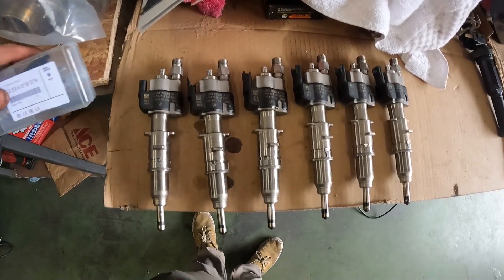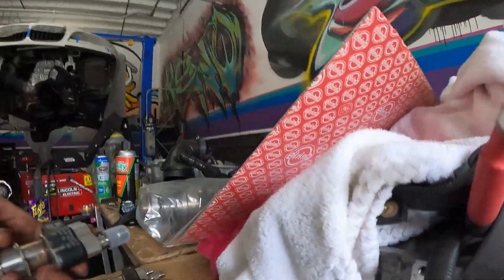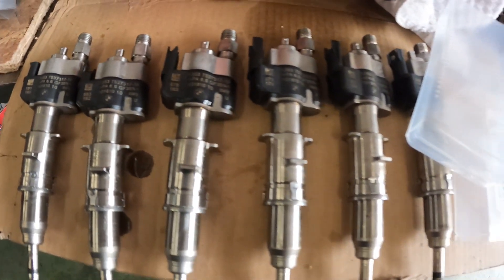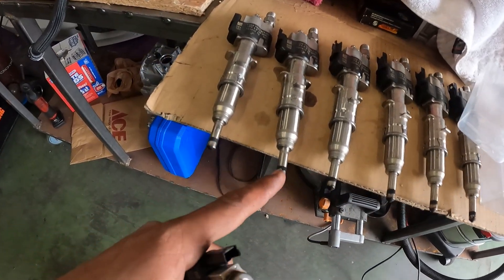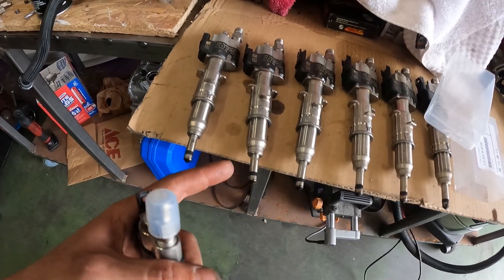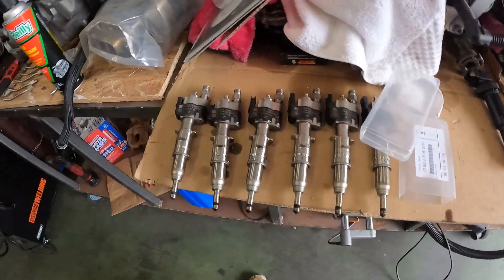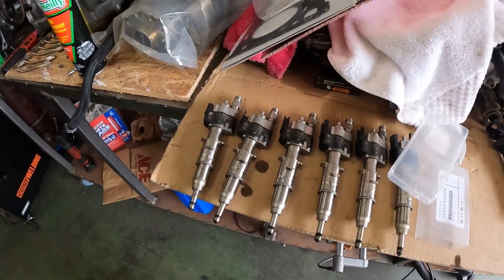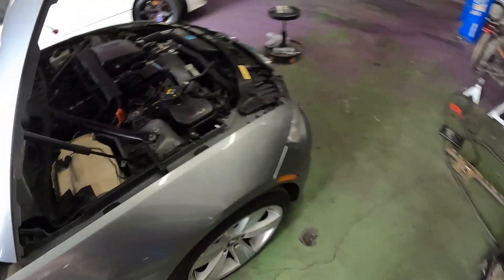Here are all six injectors — they're all dash tens, meaning they're index ten. Comparing to our new injector, we've got index 12, dash 12s. Numbers two and five were the worst when we pulled them out. Number two is just super wet around the tip, probably because it's dribbling. Number five is super wet as well. The others also look similar, but number two was straight dribbling — you could see it from the tip when we took it out.